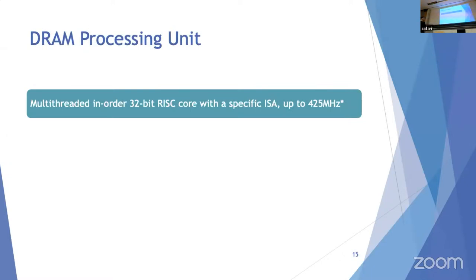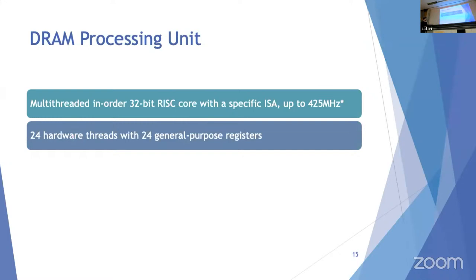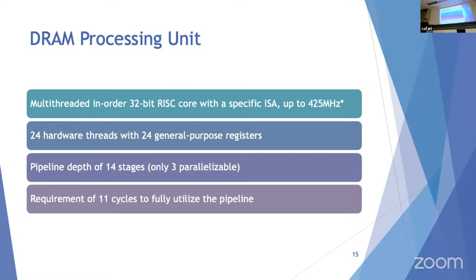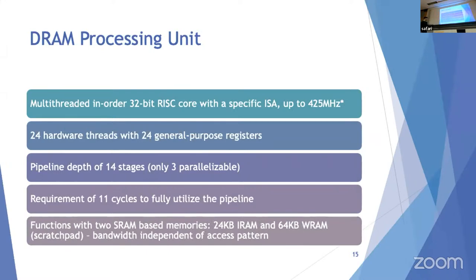The DPU is a multi-threaded, in-order 32-bit RISC processor with a specific ISA capable of running at up to 425 MHz — run at 350 MHz in the paper, with 525 MHz anticipated in the future. It has 24 hardware threads, 24 general-purpose registers, and a 14-stage pipeline where only the last three stages are parallelizable. This means 11 cycles are needed to fully utilize the pipeline and instructions are dispatched 11 cycles apart. The DPU has 24 KB of instruction RAM and 64 KB of working RAM, a software-controlled scratchpad whose bandwidth is independent of access pattern.